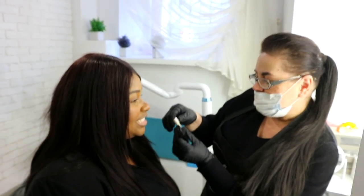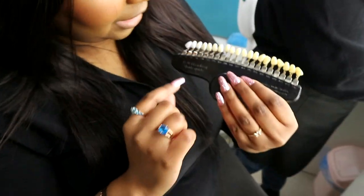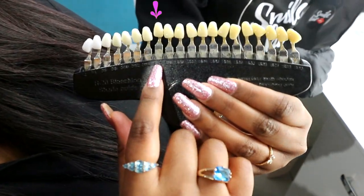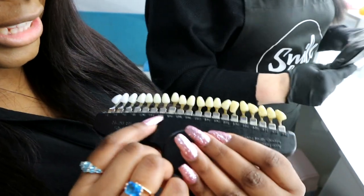Guys, do you think my teeth are white? So my teeth are a shade 16 — that's my normal color — and now we're going to get them to a lighter shade.